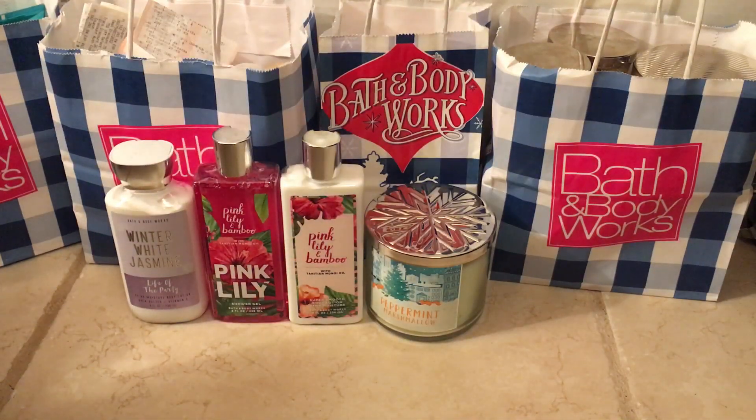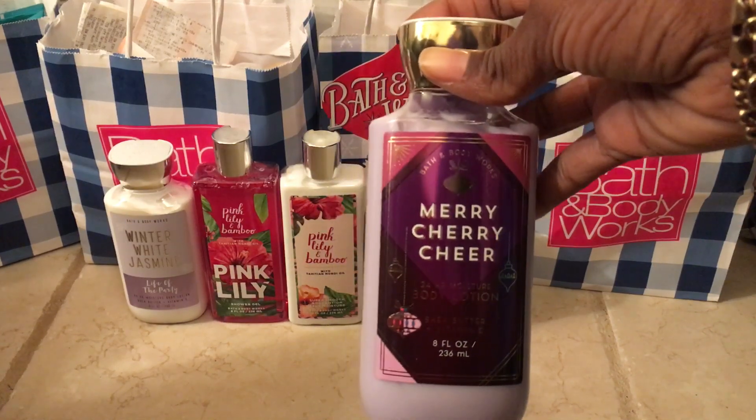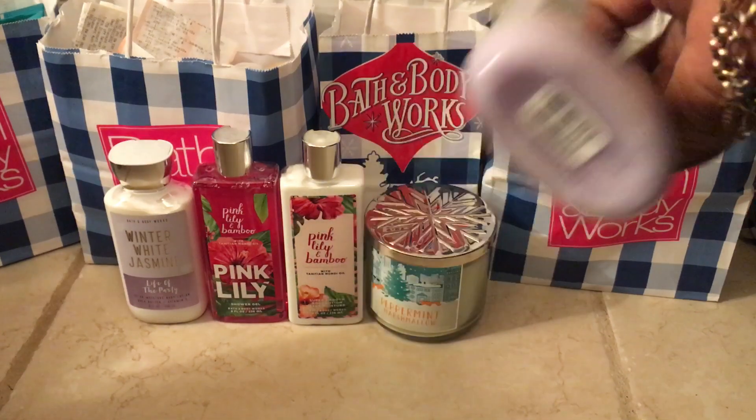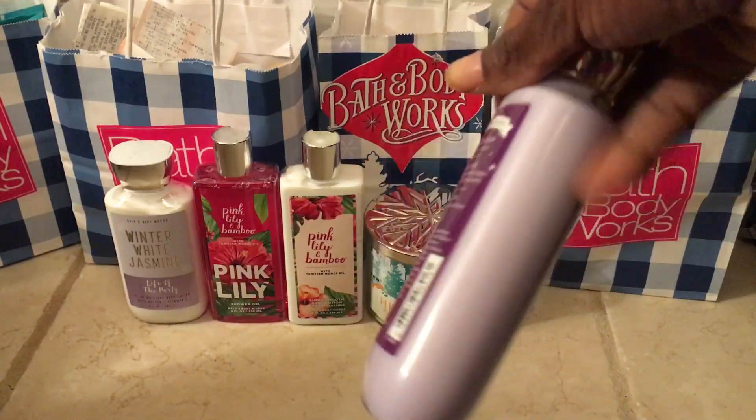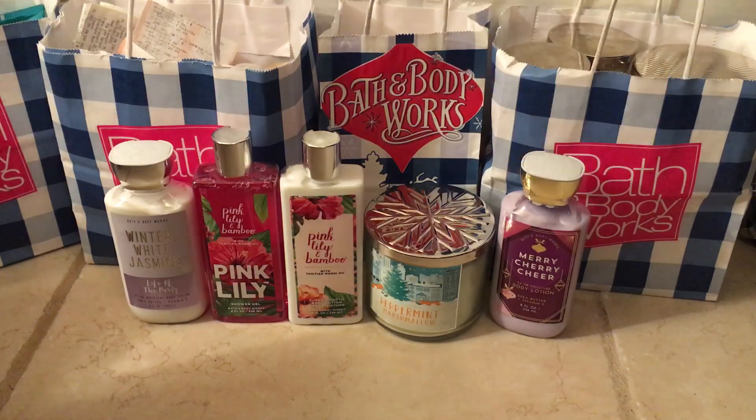Another thing I picked up was from the winter line from last year as well — the Merry Cherry Cheer Body Lotion. Originally $12.50, I ended up paying $2.37 for it because online it was $3.14.